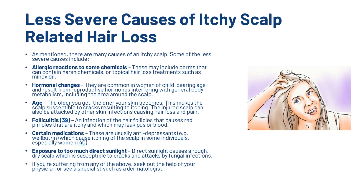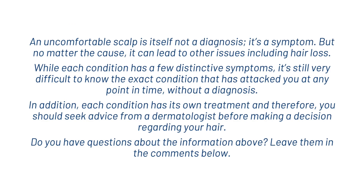There are also less severe causes of itchy scalp related hair loss, including allergic reactions to some chemicals, hormonal changes, age, folliculitis, certain medications, and exposure to too much direct sunlight. An uncomfortable scalp in itself is not a diagnosis — it's a symptom — but no matter the cause it can lead to other issues including hair loss. Each condition has its own treatment, and therefore you should seek advice from a dermatologist before making a decision regarding your hair.